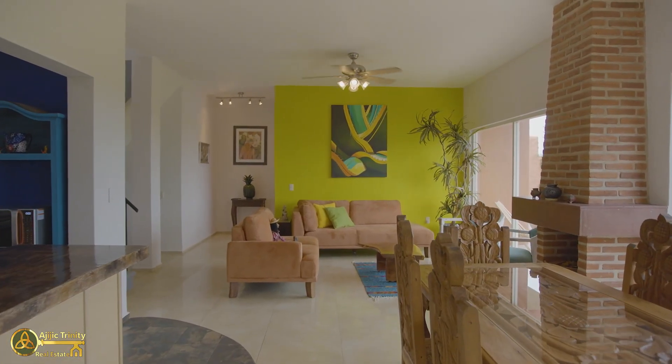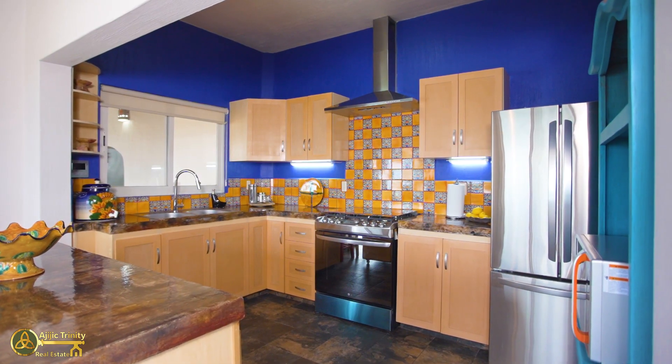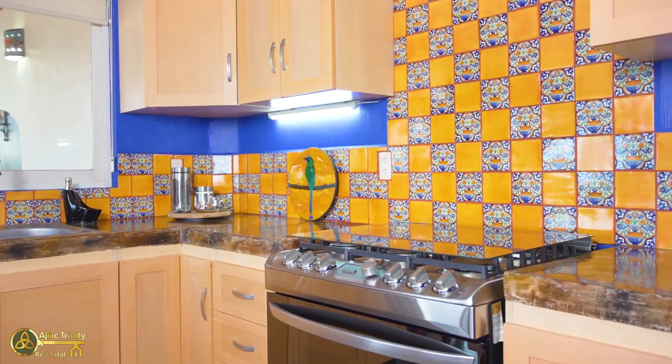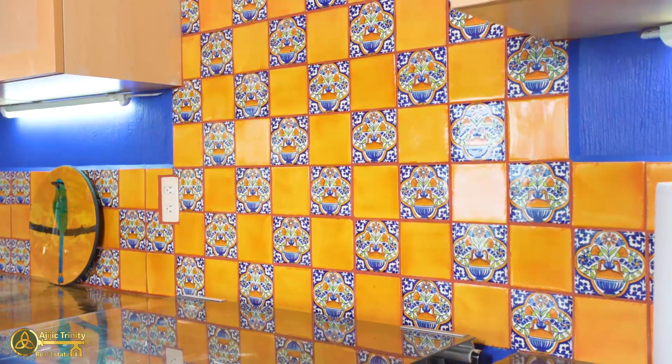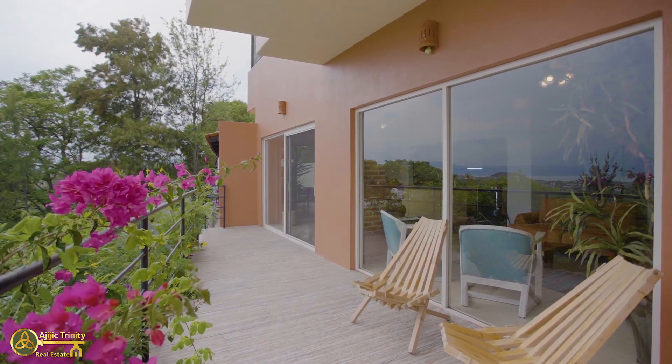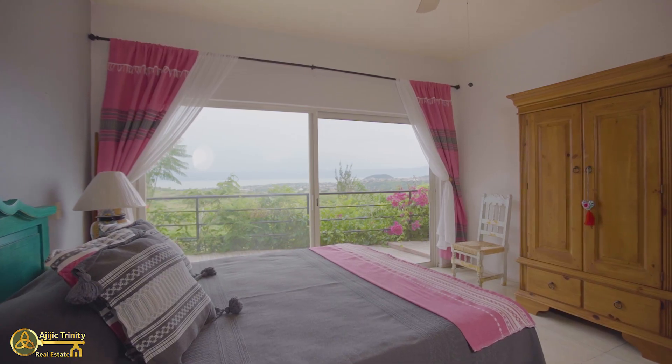This is a three-bedroom, three-bath, newly renovated home. The kitchen is a Mexican style. All the appliances are brand new, and one of the main things of the house is that there is a bedroom downstairs. This is a two-level house.